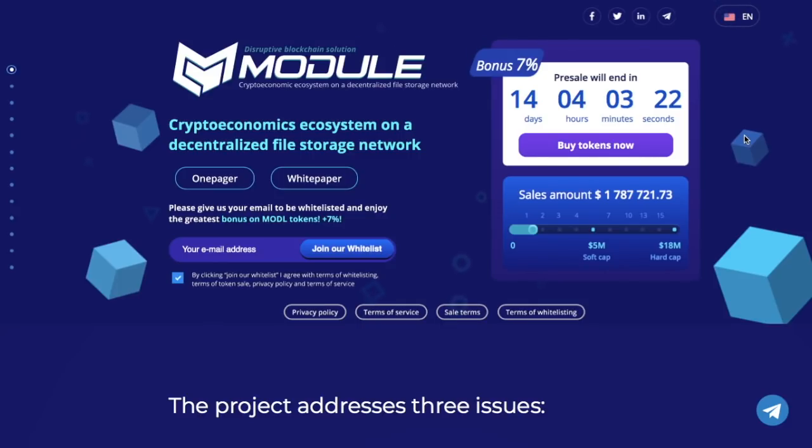We are already on the page at modultoken.io. Everything here looks very professional. You can open the one-pager or the white paper from here. Remember that it is crucial to carefully read the white paper of every project that got your attention. It contains information about the team members, business plan, technical data, company philosophy and much more. Spend your money reasonably.